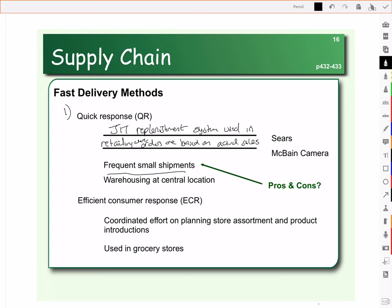The benefit of quick response is that the company doesn't have to hold a bunch of excess inventory. However, there will be increased shipping costs, because lots of frequent small shipments mean more deliveries. So you need to make sure that if you're going to use this quick response method, the warehouse where you're placing your orders is in a central location so that it can be very responsive when you do place your orders.